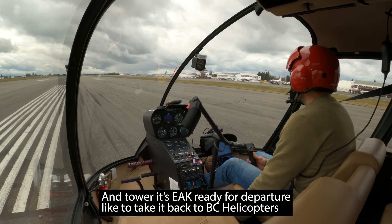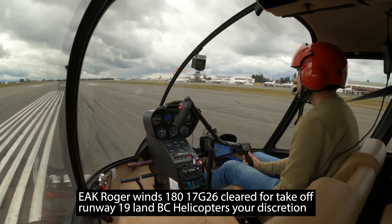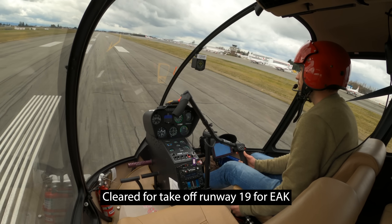And tower, it's Echo off the Kilo, ready for departure. I'd like to take it back to BC Helicopters. Echo off the Kilo, roger. Winds 180 at 17 gusting 26, cleared for takeoff runway 19, on BC Helicopters at your discretion. Clear for takeoff runway 19 for Echo off the Kilo.